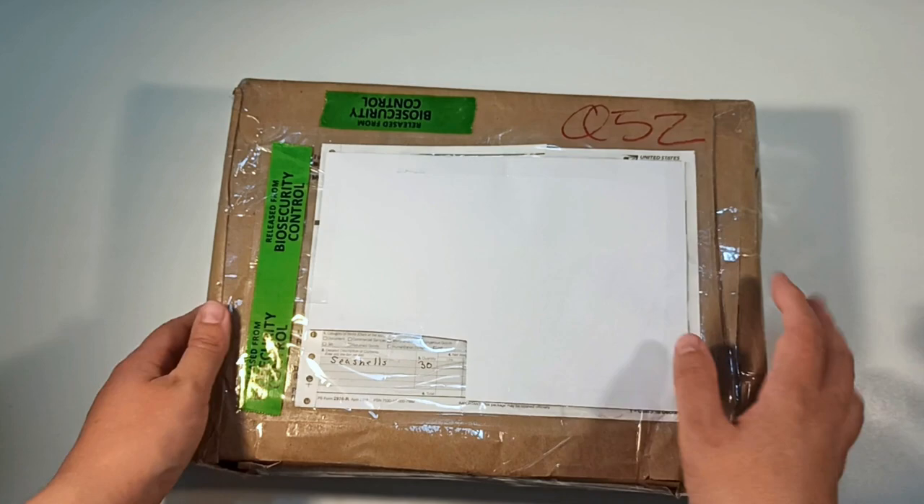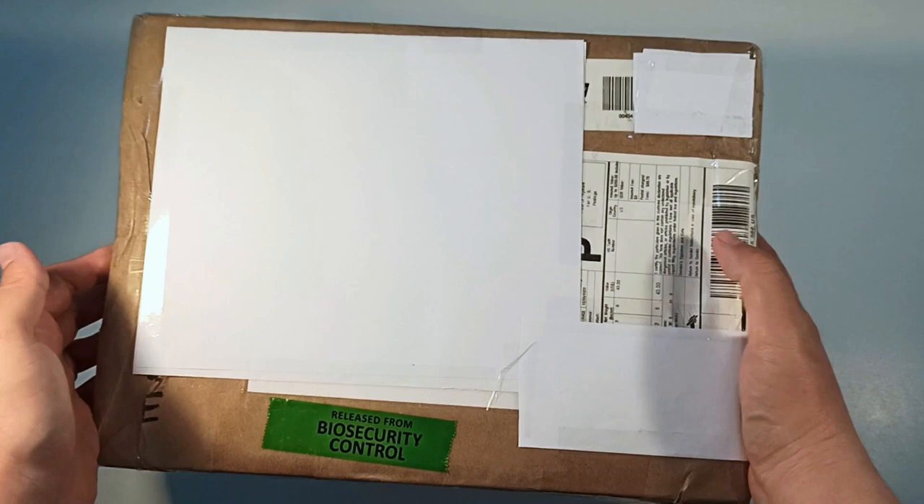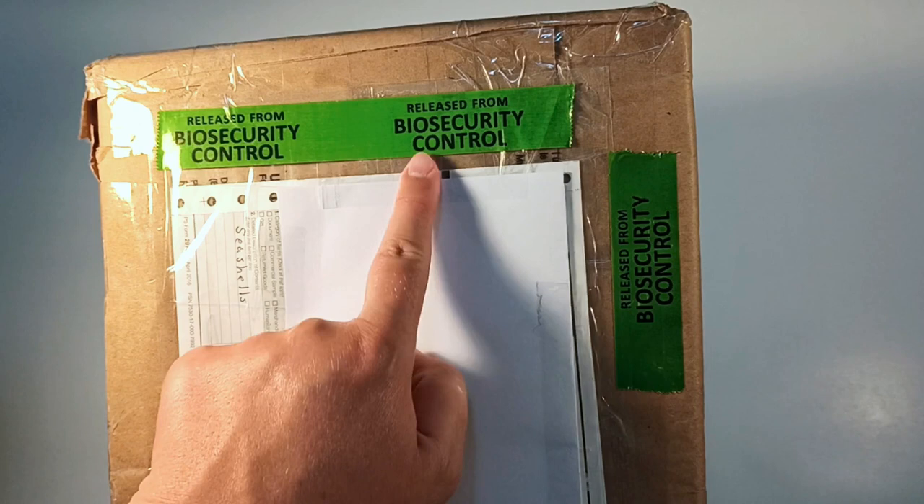I absolutely want to give a massive thank you to Trudy, who has been collecting seashells for quite a while in Pennsylvania, for sending me this box at a not insignificant expense to herself. That is just — I'm speechless. I'm so grateful for it. Thank you so, so much for doing this for me. And let's get into it.